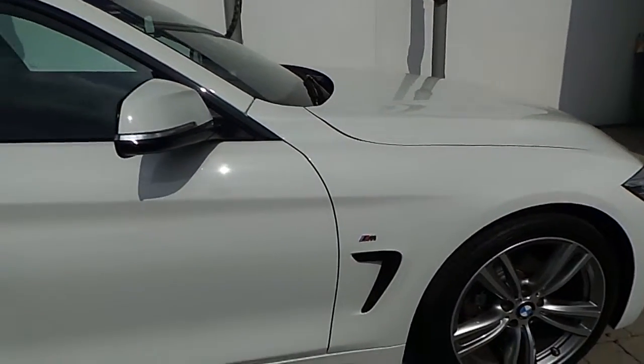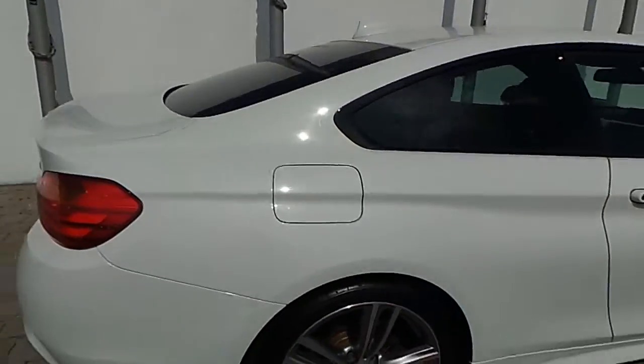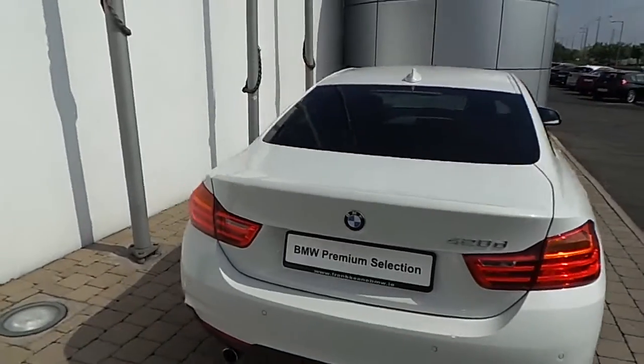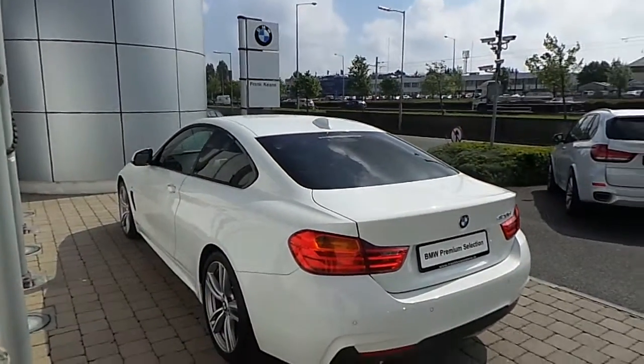It also features high gloss black finisher around your windows and on your air breather, and it's finished in alpine white paint.